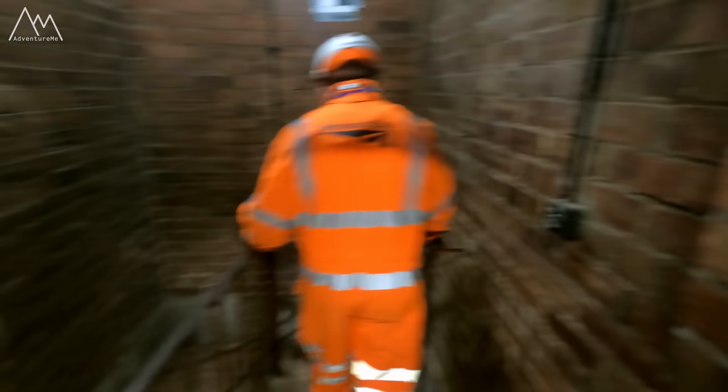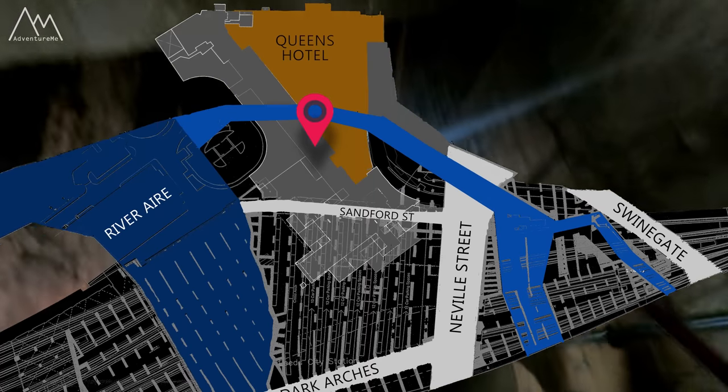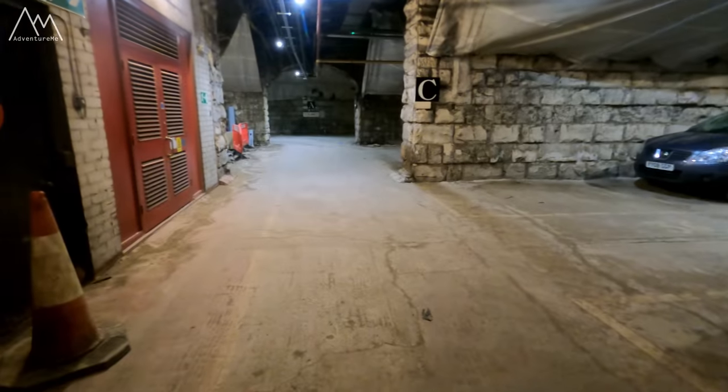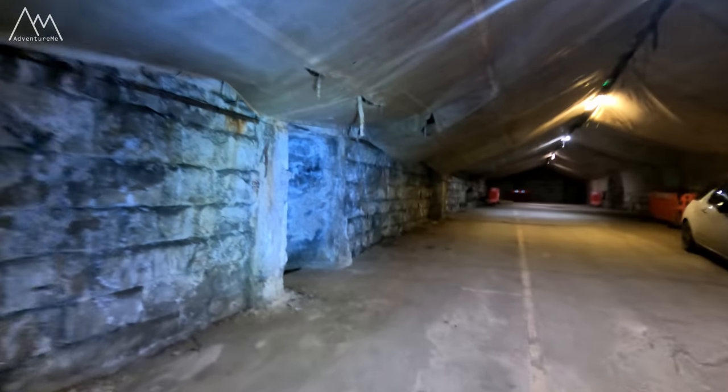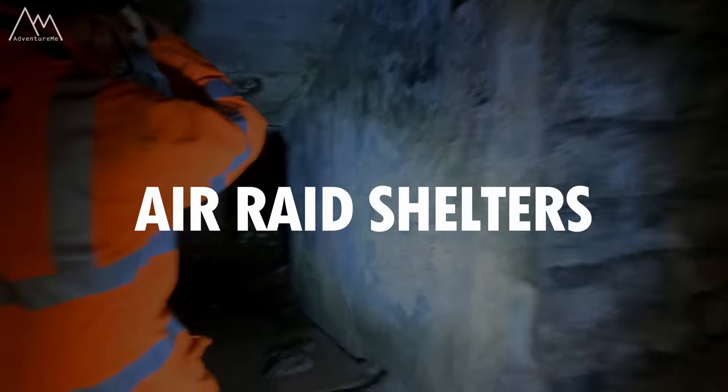So let's begin our explore of the historic deep level caverns, beginning directly underneath Leeds Station and the basements of the Queen's Hotel. We are now heading down to street level and below the platforms of Leeds Station. We are now going to head through this doorway here and down into some old air raid shelters under the Queen's Hotel.